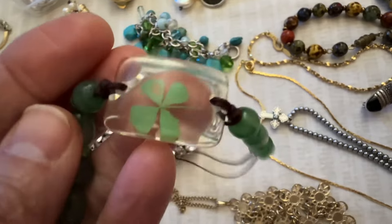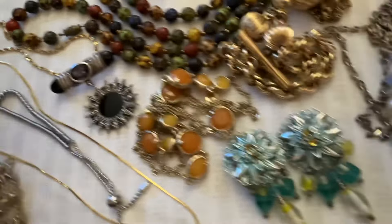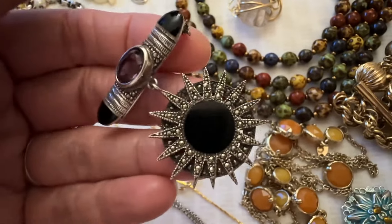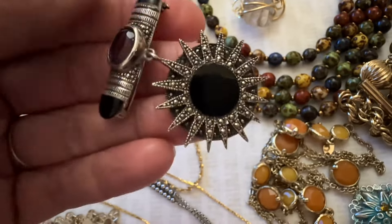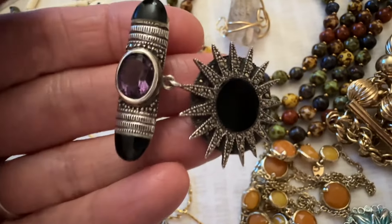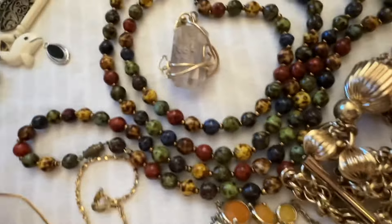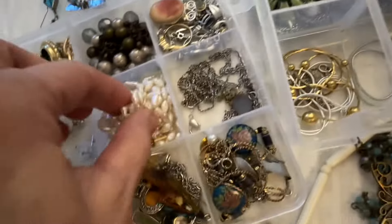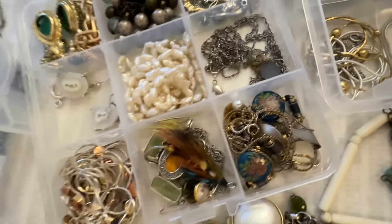Here are some other pieces. This is so cute — it's just a little clover in resin. Here's some more: this beautiful one tests sterling, although I cannot find a mark. The black circle part is pretty sure onyx, as well as these ends. This stone here is just testing in the glass range though, so it could be a crystal. And this jewelry — the clasp is 14 karat gold, but it's broken, so that's sad.